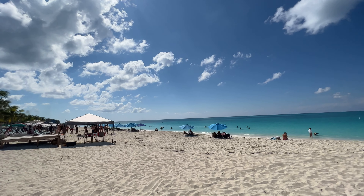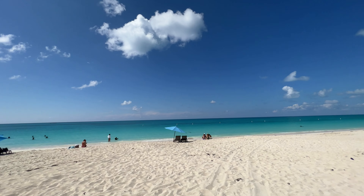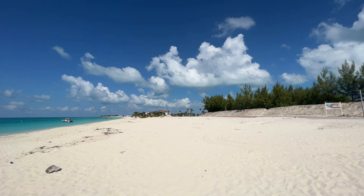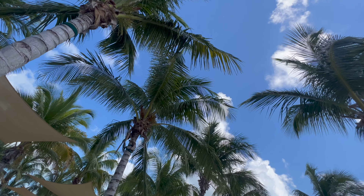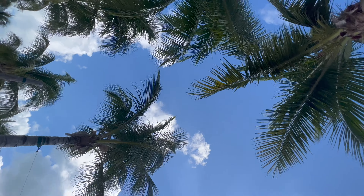If I pan the camera around you'll see exactly what I mean. On the left hand side we've just left the crowds of the beach club and look at how quiet it is along here. The beach club finishes so you'll have to bring a towel or lie in the sand, but I think it's definitely worth it to get rid of the crowds.